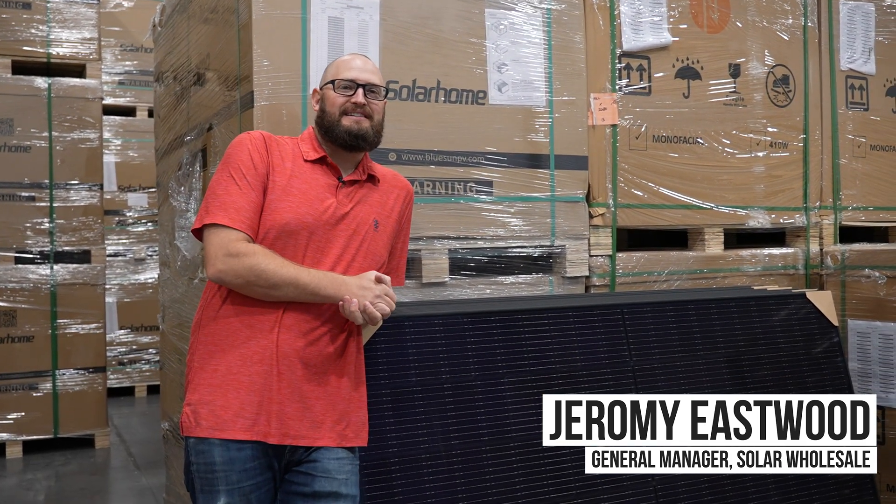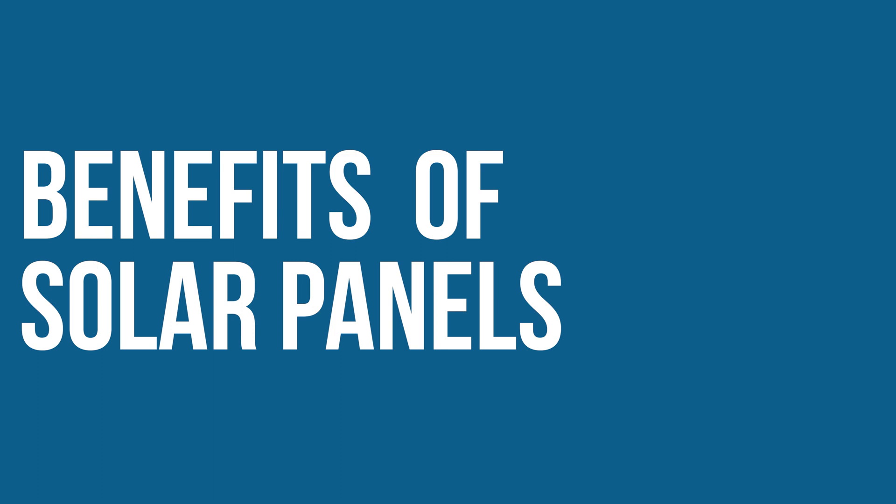Have you ever wondered about the benefits of installing solar panels on your home? Well, we're here to break it down for you in simple terms. So what's in it for you? Installing solar panels comes with some fantastic advantages.